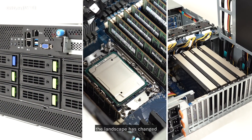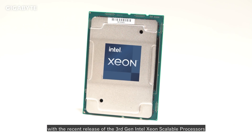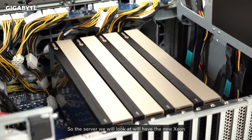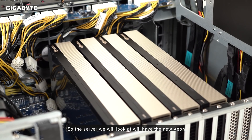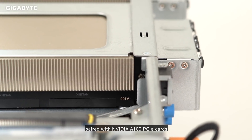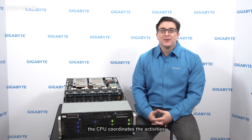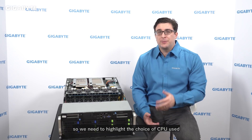The landscape has changed with the recent release of the 3rd Gen Intel Xeon Scalable Processor. The server we will look at will have the new Xeon paired with the NVIDIA A100 PCIe cards. In the world of HPC, the CPU coordinates activities, so we need to highlight the choice of CPU used.